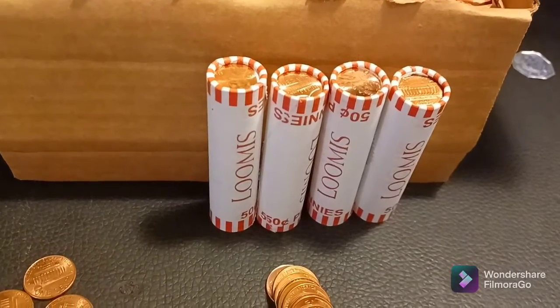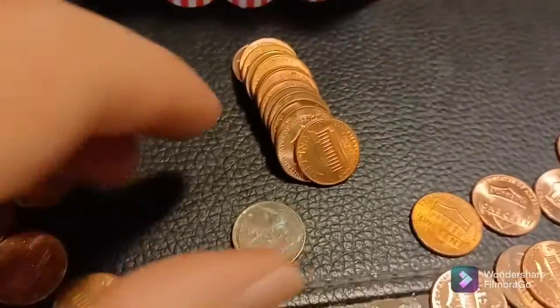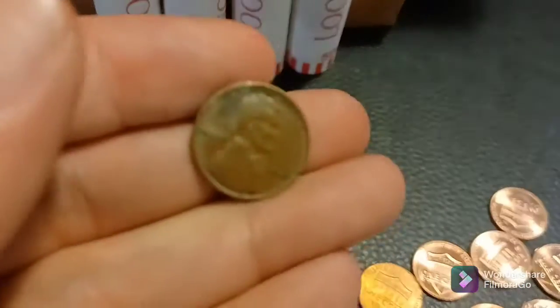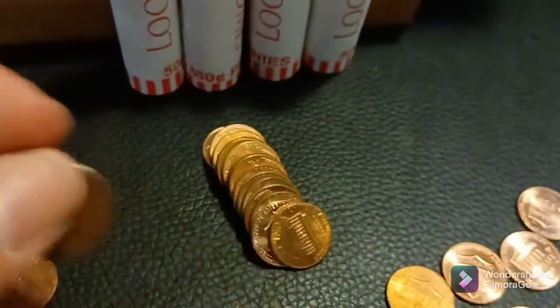Still in roll 6, and we finally have a Wheatie, and it looks a little beat up. Let's see if we can get a year off of this. 1949 — we'll take it.